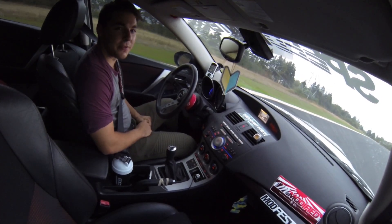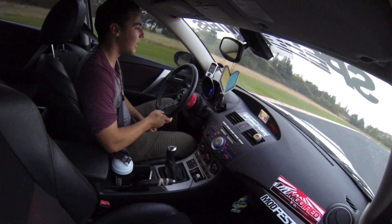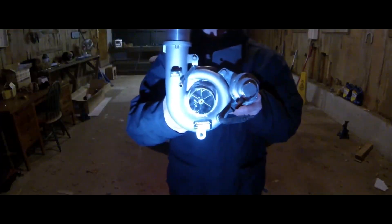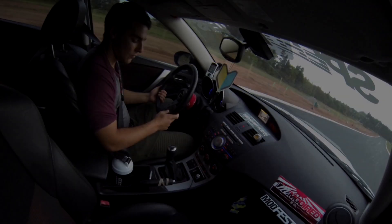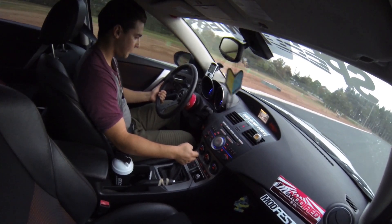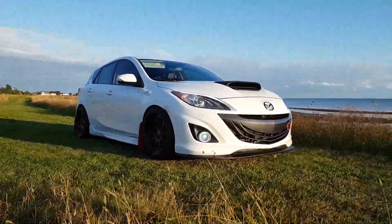Welcome back to another video. As you can tell, we are in my Mazda Speed 3. In this video we are going to be talking about reasons why you should buy a Mazda Speed. I drive a 2010 Mazda Speed 3 in pearl white. If you don't know your generations for Speeds, this is the first year they made second gen Speeds.